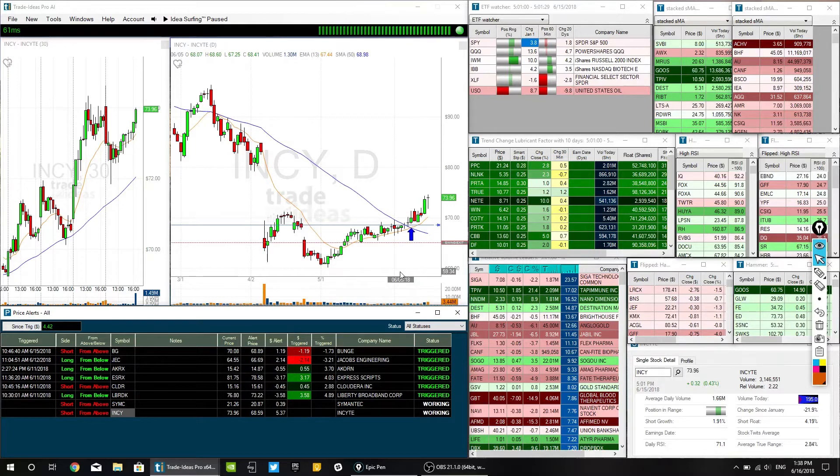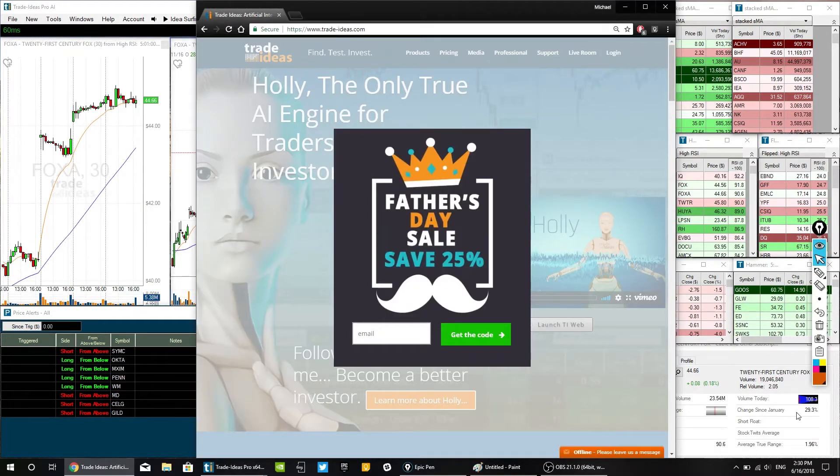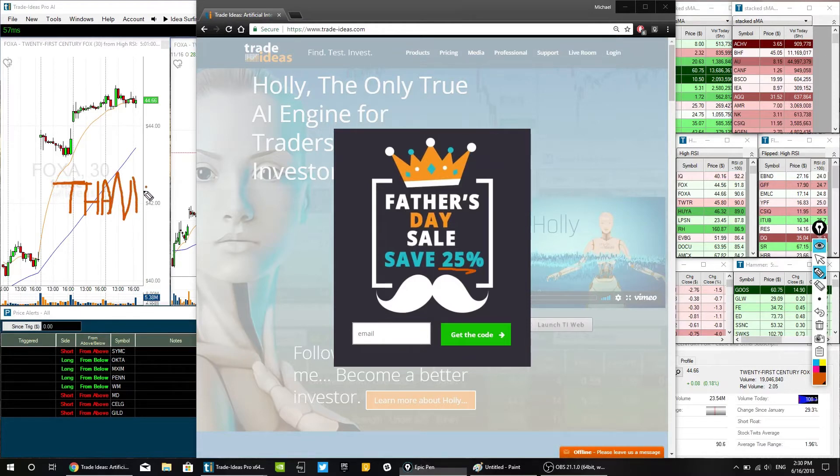I'm going to run the scans for this week and then we'll be back to show what we found. Before we get into this week's watch list, there's a Father's Day sale happening this weekend — the 16th of June — that's 25% off. The code word, which I'll put in the description below along with my link, is THANKDAD, all one word, all capitalized letters. So if you're interested in giving it a shot, you get 25% off your first month as a good way to dip your toe in the water.